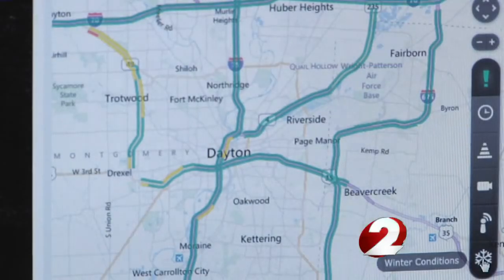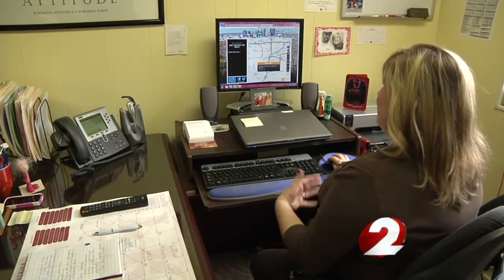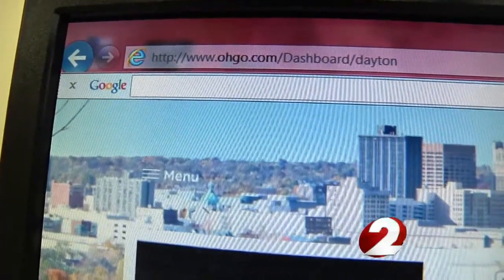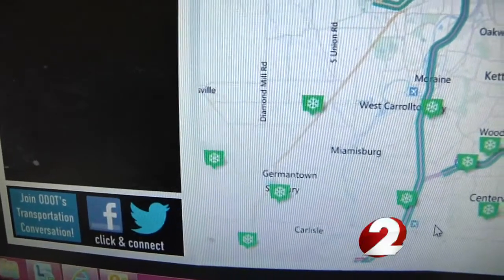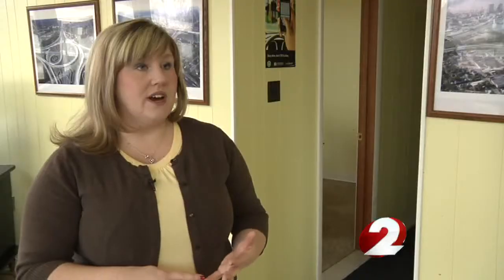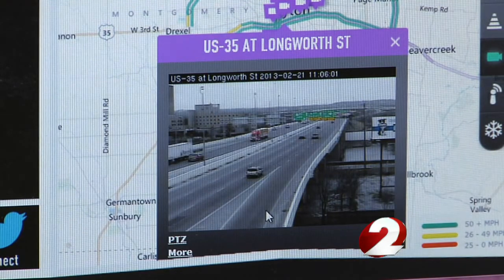You can also see if ice is a problem by clicking a mouse. ODOT has upgraded its website with an easier-to-use interface. By clicking on the snowflake, you can instantly see the information sent back from those weather sensors. You can find out what the conditions are, whether the pavement is dry or wet, how fast traffic is moving, and check for any backups. You can also check the traffic cameras if you want to actually see what it looks like out there.